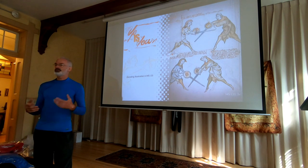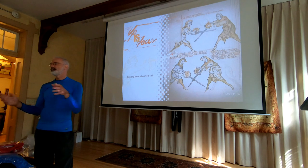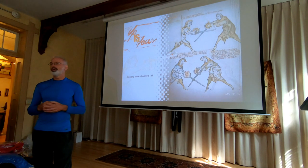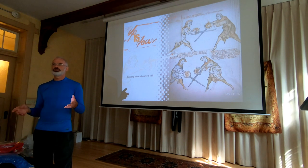This lecture will be about whether that fighting system ties in with other systems. In the second part of the lecture, we're going to look at how we can decode the illustration in I.33, because maybe — since all of us are used to looking at photographs — we're missing something regarding 13th and 14th century artwork.